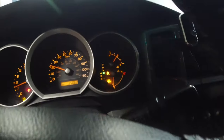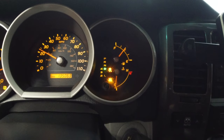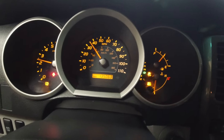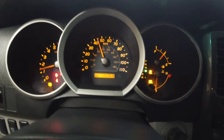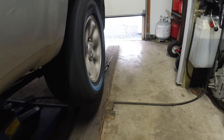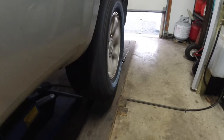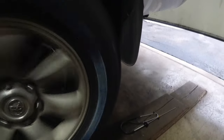All right — we've got the VSC track light on and the traction control off. I can hear the noise from here, all kinds of lights. That is loud — that'd be the bearing.